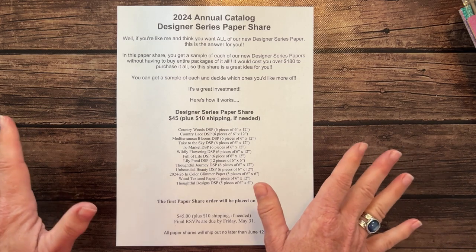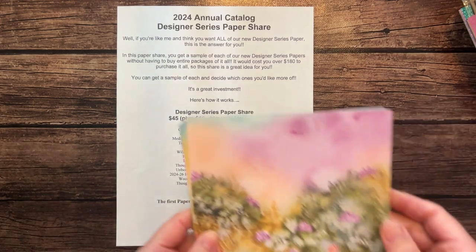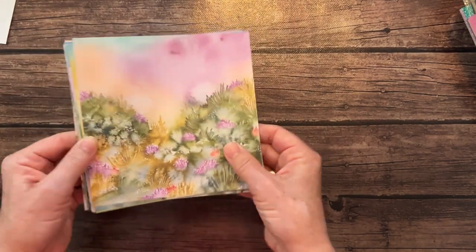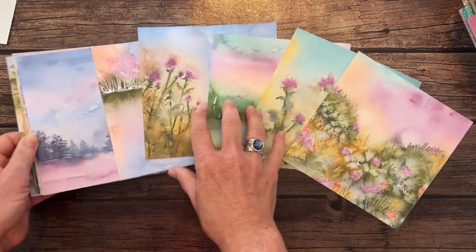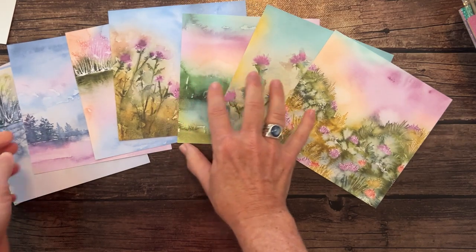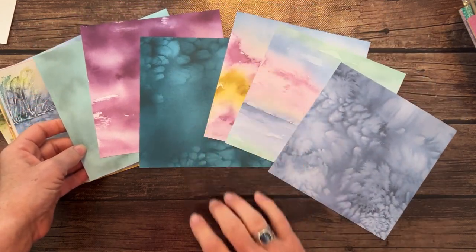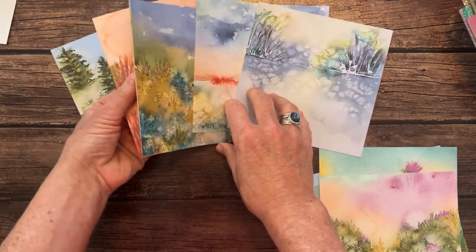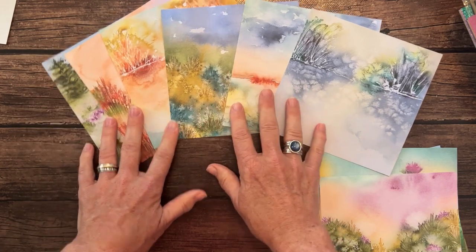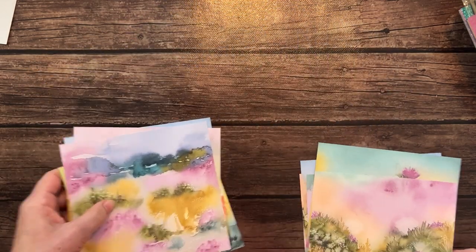Let me go ahead and show you all of the paper in this gorgeous paper share. We're going to start with the Thoughtful Journey Designer Series Paper. I'm going to fan these out so you can kind of see them all, because they are gorgeous. Here's the front side, and then the back side too. This paper is absolutely gorgeous — one of my favorite packs in our new annual catalog.